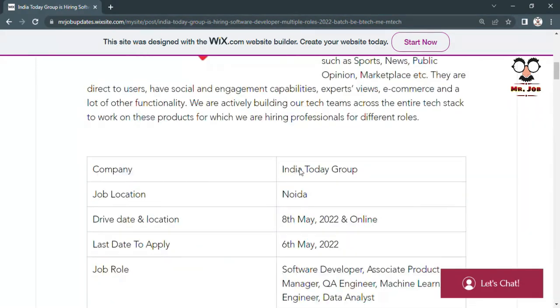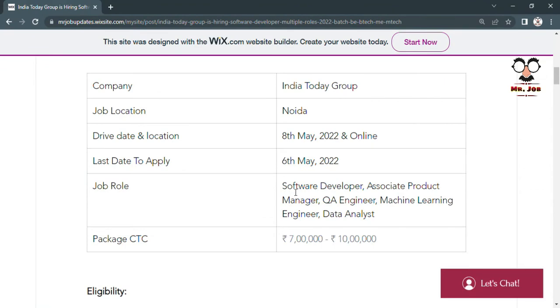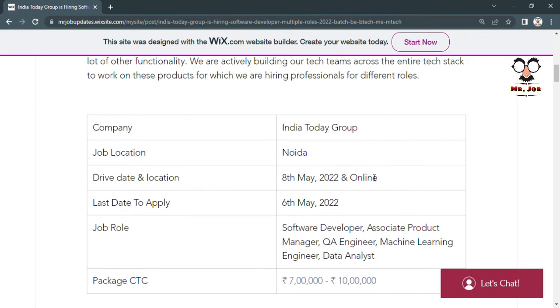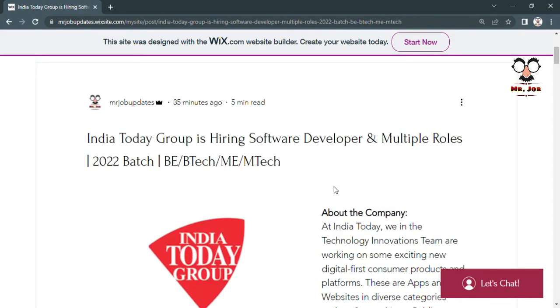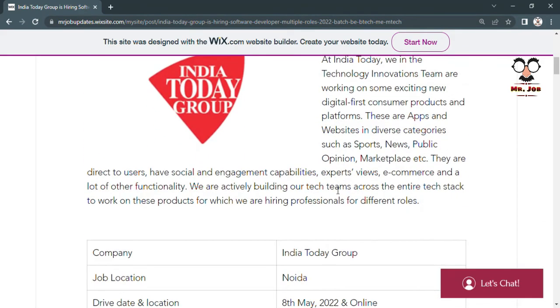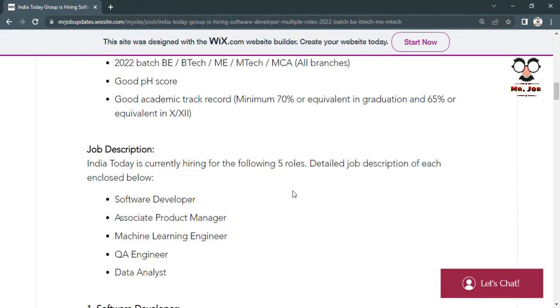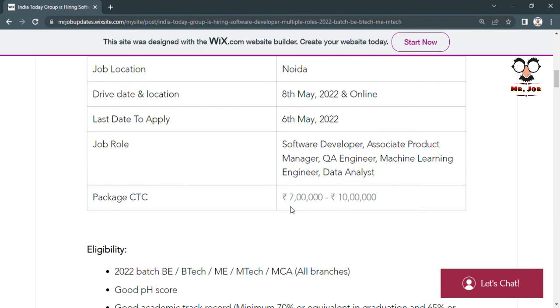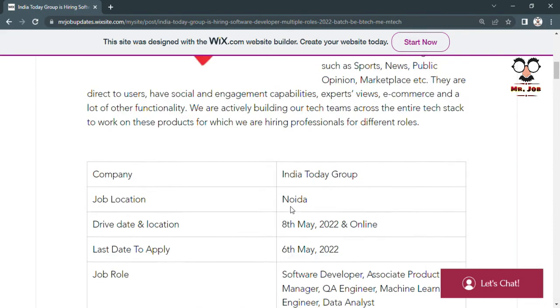India Today is hiring for these five posts: Software Developer, Associate Product Manager, QA Engineer, Machine Learning Engineer, and Data Analyst. Apply as soon as possible — only three days are left. The apply link is in the description of this video. Freshers from B.Tech and M.Tech from any specialization are welcome to apply; experienced candidates are also encouraged.